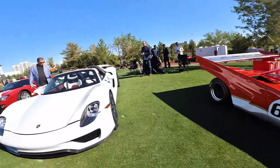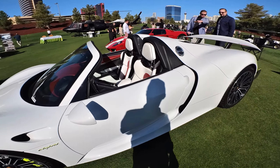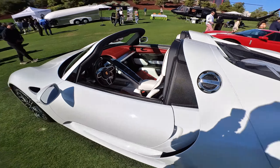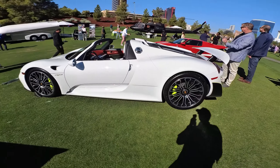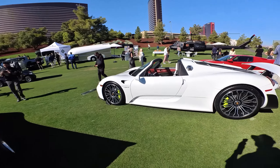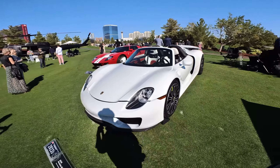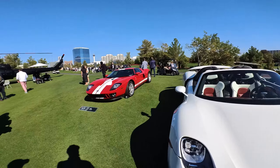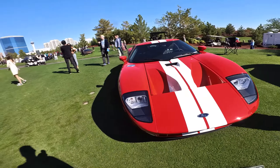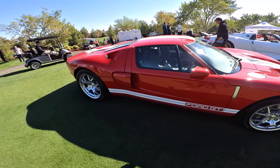Vegas Auto Gallery brought a couple of cars — here's the Porsche 918 Spyder. This is a beauty and of course there's just not too many 918s. That is a really great-looking car. And next to it is a Ford GT that they brought, which is one of my favorites. This is a 2006, if I'm remembering correctly, with extremely low mileage. Love these little cars.